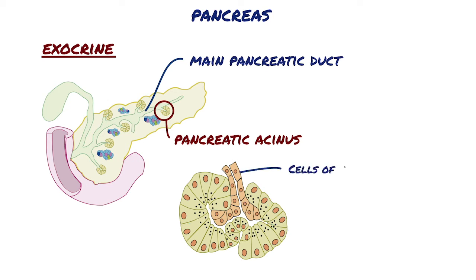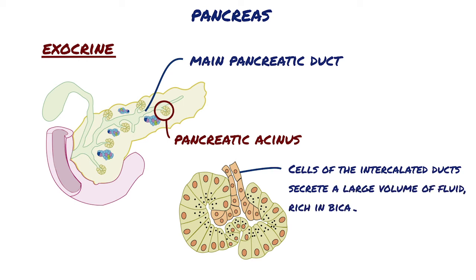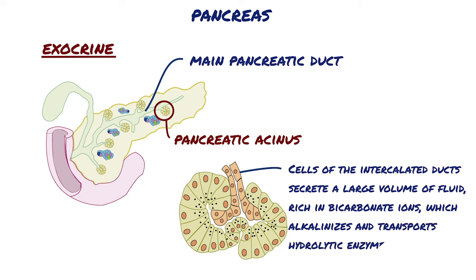Cells of the intercalated ducts secrete a large volume of fluid rich in bicarbonate ions, which alkalizes and transports hydrolytic enzymes produced in the acini. The exocrine pancreas secretes approximately 1.5 litres of alkaline pancreatic juice per day and delivers it directly into the duodenum, where the bicarbonate ions neutralize the acidic chyme entering from the stomach and establish the pH for optimal activity of the pancreatic enzymes.